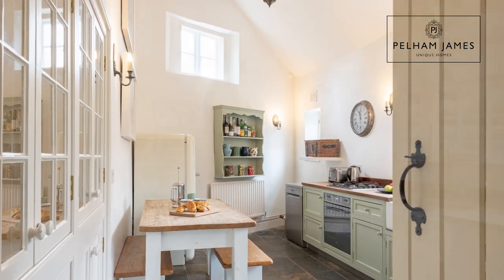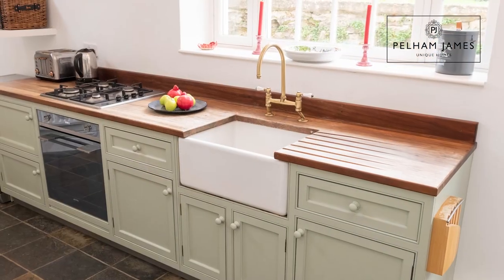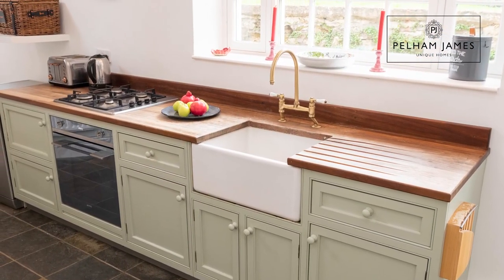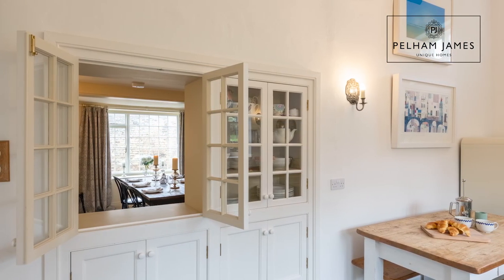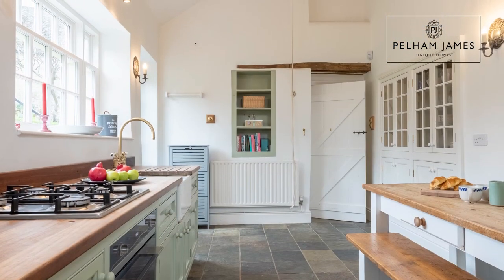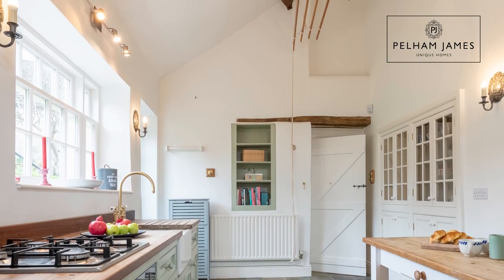With fitted cupboards and shelving and painted in-frame cabinets with wooden worktop and Belfast sink, there's also a Neff gas hob and Smeg oven. There's plenty of room in here to add a large farmhouse table and chairs. What I really love in here is the vaulted ceiling with exposed beams and the door that leads out onto the pretty cottage garden.